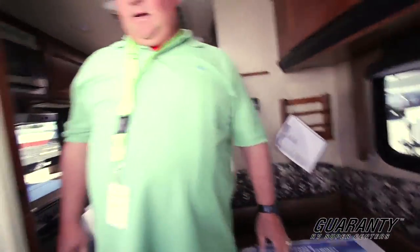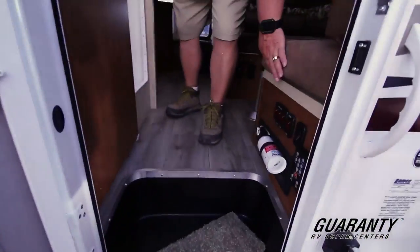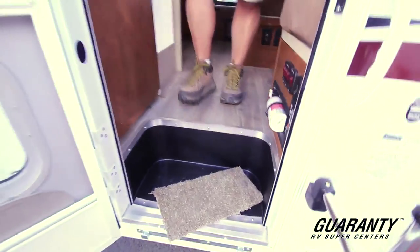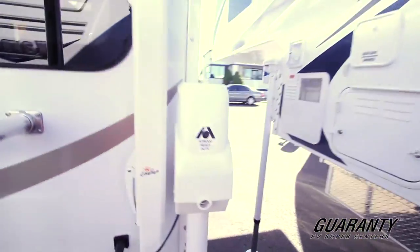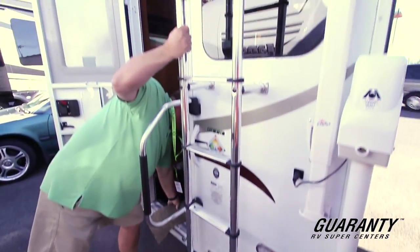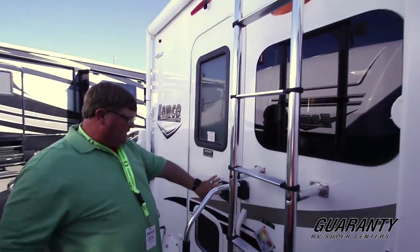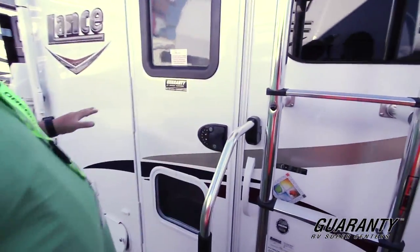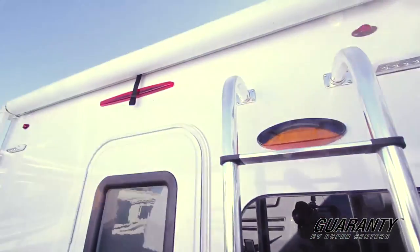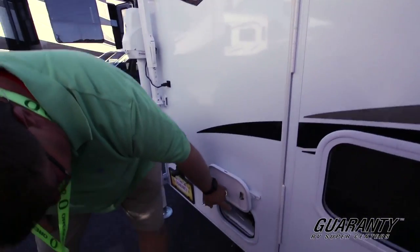Let's go outside. On the way out, here's your light by the door. You got your docking station with your lights, and there's your remote control for your power jacks. Awesome camper. Got a nice ladder going to the roof, a nice big grab handle, keyless entry, and frameless windows. You got an awning on the back with LED lighting. There's the access to all your sewage dumps right there.